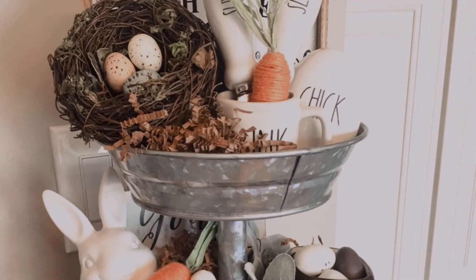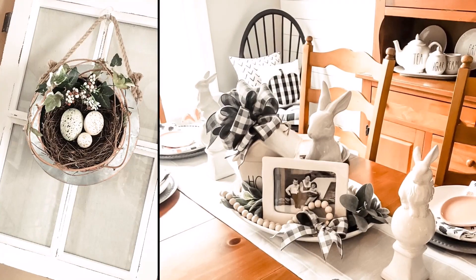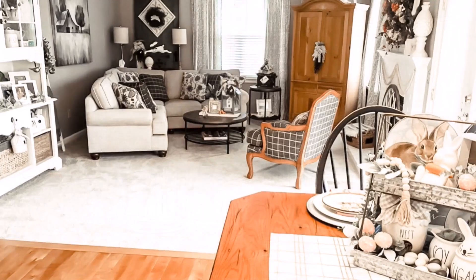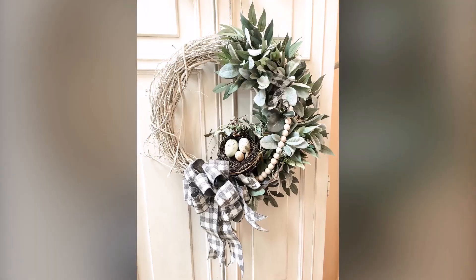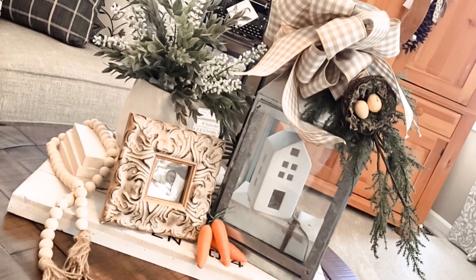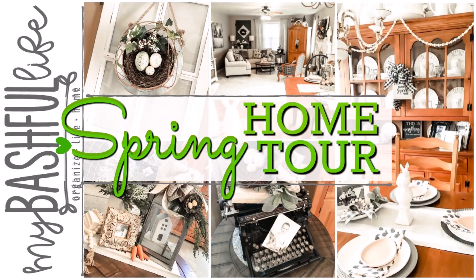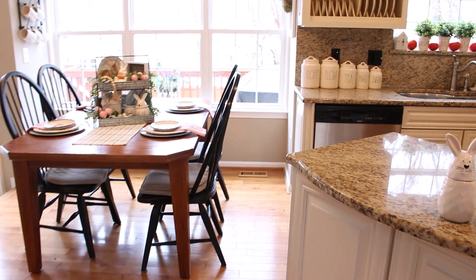Hey everybody, it's Mickey, and in today's video I am sharing with you my 2020 spring home tour. If you are new here, I hope you'll take a minute to subscribe — I put out new videos every week about all things home decorating. Decorating for spring is always so much fun; I think it's the anticipation of the nicer weather, the beautiful cherry blossoms and flowers everywhere. Right now we are spending so much more time in our homes, so I think it's important to celebrate the season and create a happy space.